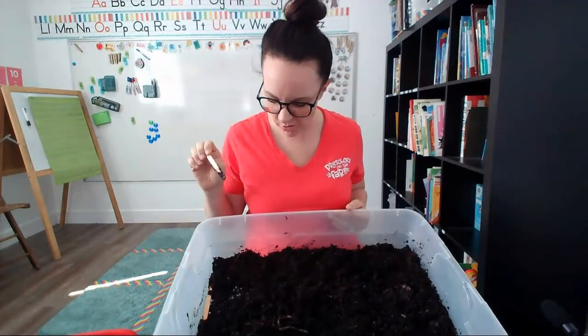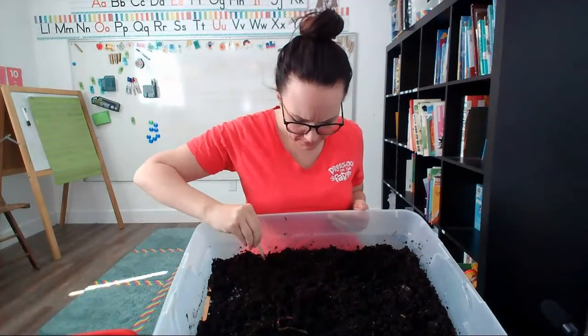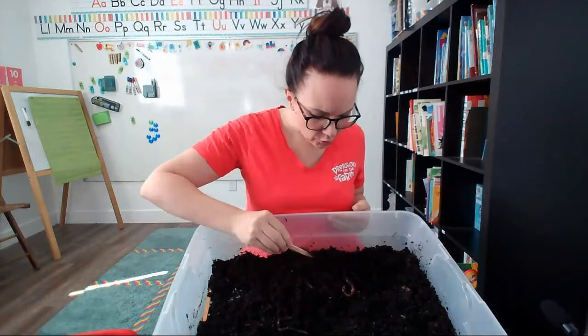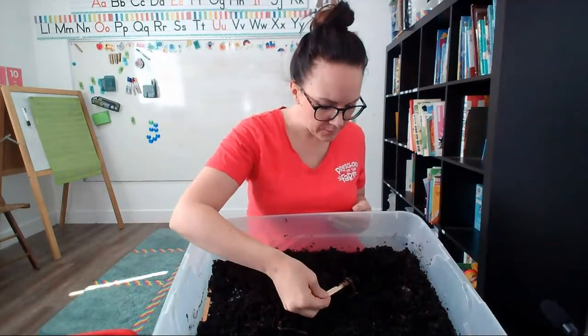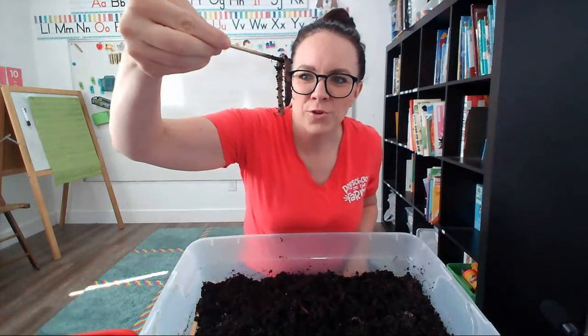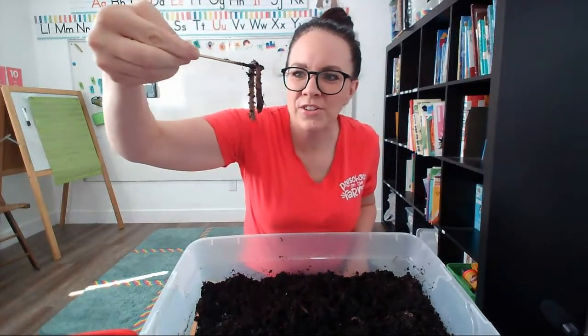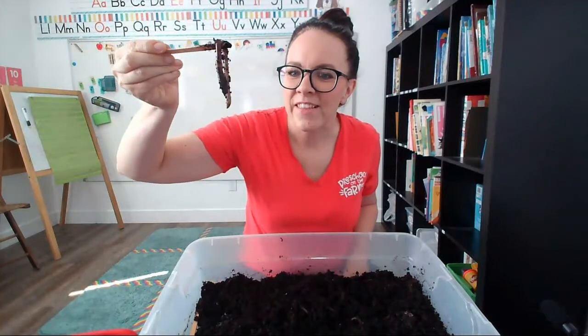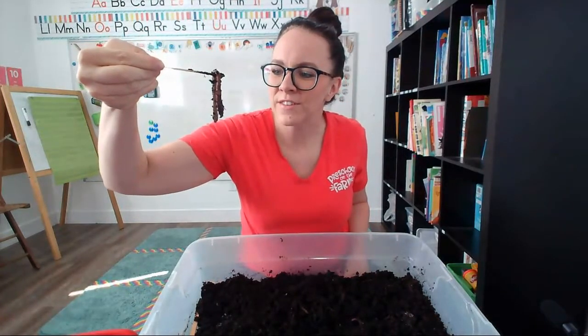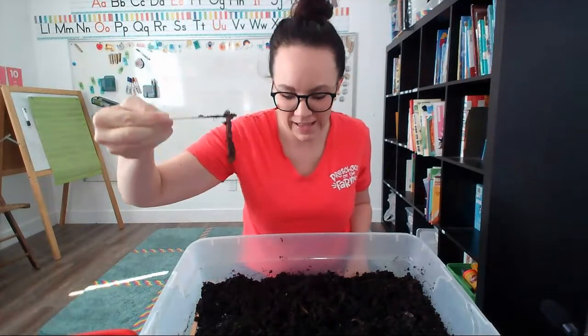There's more worms inside my dirt. I'm going to see if I can find a couple more to show you. There's some big worms and there's little worms. Worms are really really good for gardens because they kind of help to clean the dirt. Worms crawl through all of the dirt in your garden. They eat it and they make tunnels, and that helps your dirt to have lots of room for the roots of all of your plants in your garden.